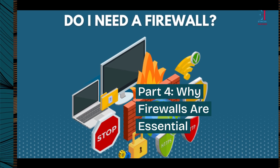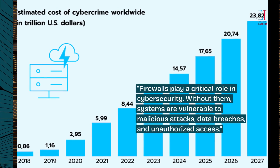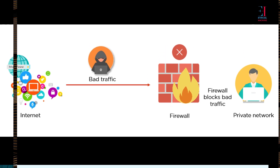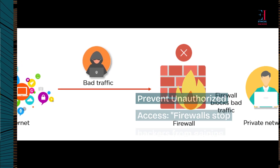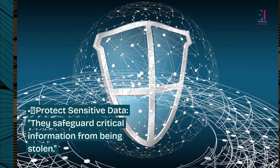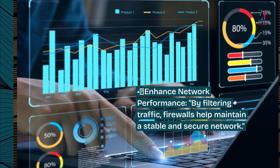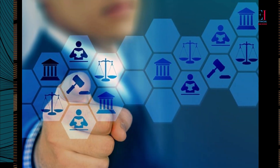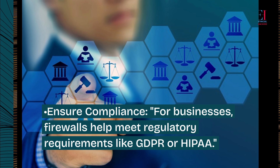Part 4: Why firewalls are essential. Firewalls play a critical role in cybersecurity. Without them, systems are vulnerable to malicious attacks, data breaches, and unauthorized access. Here's why you need a firewall: they prevent unauthorized access by stopping hackers from gaining entry to your network; they protect sensitive data by safeguarding critical information from being stolen; they enhance network performance by filtering traffic to maintain a stable and secure network; and they ensure compliance, helping businesses meet regulatory requirements like GDPR or HIPAA.